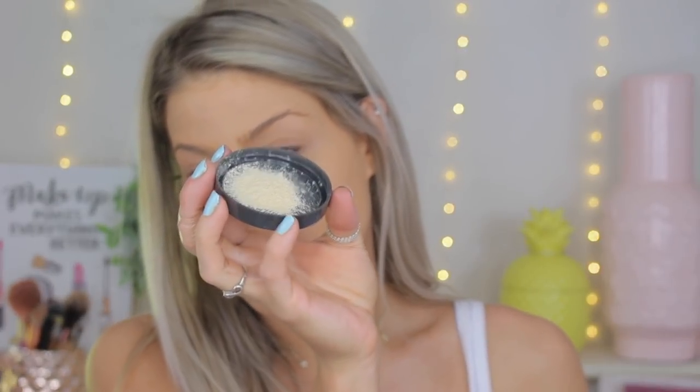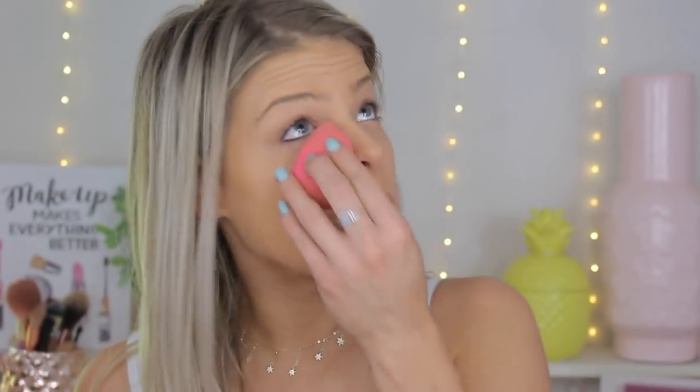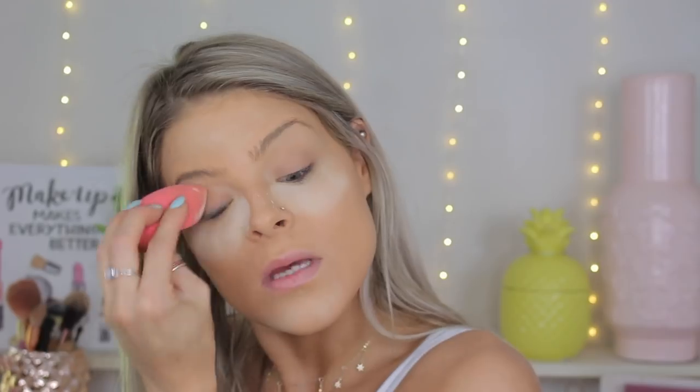I'm kind of impressed, I'm not going to lie. Next up I have some setting powders — I got a translucent one to set my under eyes and a light medium shade to set the rest of my face. I'm going to pour the translucent into a cap — it honestly doesn't really look translucent; it almost has a yellowy undertone. I'm going to take my sponge and press that right under my eyes. This powder actually feels pretty finely milled, which is a really good sign.